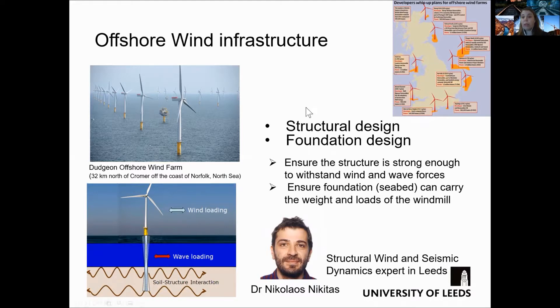I show here an illustration of the Dungeon offshore wind farm. It is estimated that the annual production is 1.7 terawatts, which corresponds to the electricity demands of over 400,000 homes.